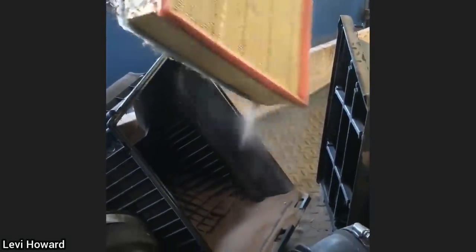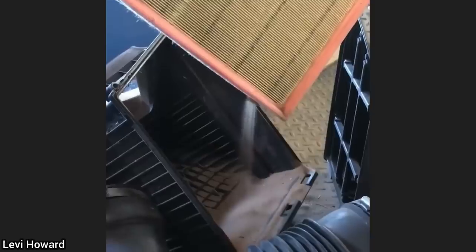Customer states their vehicle runs rough ever since they went off-roading. The technician found the air filter to be completely full of sand and the intake was full of mud.